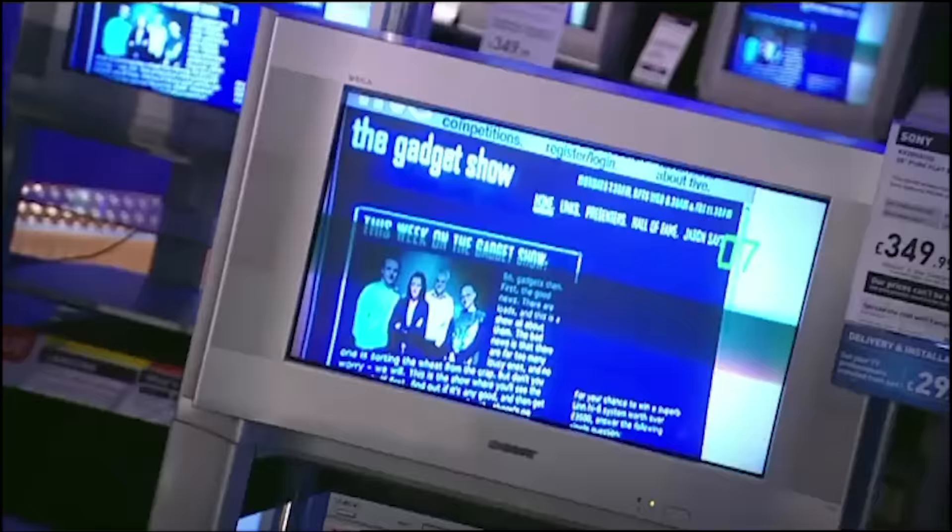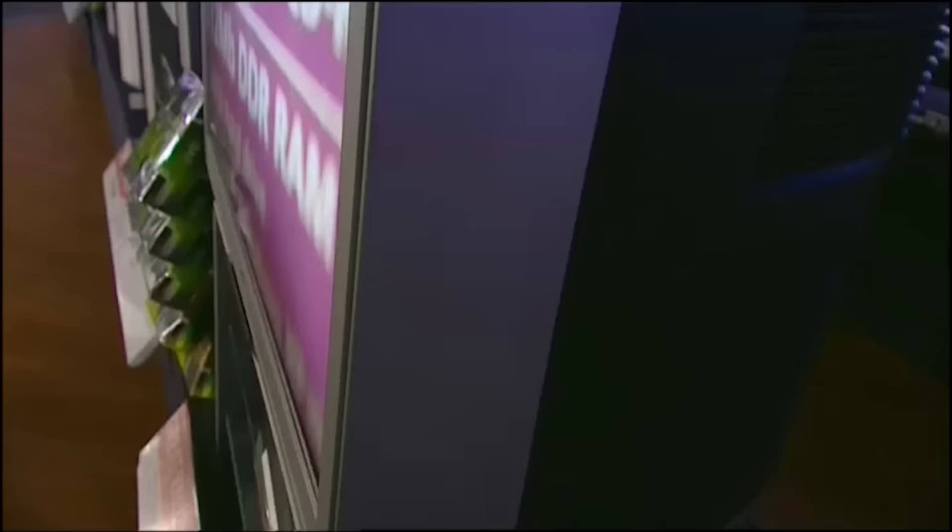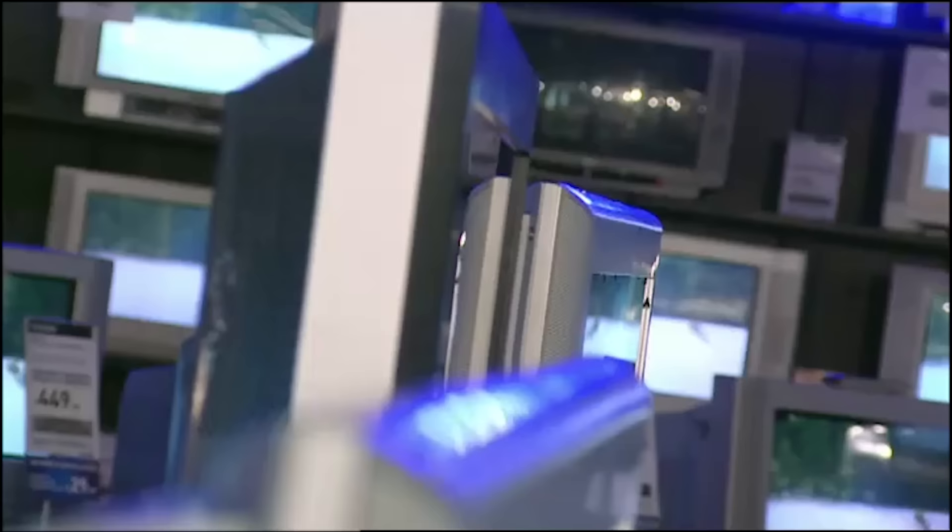Here on The Gadget Show, every time we review televisions to try and work out which one you should buy, we draw the same conclusion. For pure picture quality, you just can't beat the good old cathode ray tube. It may be a bit bulky and unfashionable, but the oldest and cheapest technology available really does offer the clearest, sharpest and truest image. So if you need a new telly, you should go out and buy a CRT — it's obviously the rational choice.